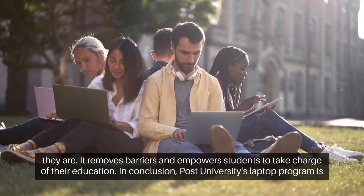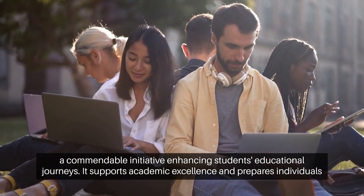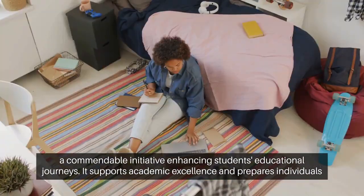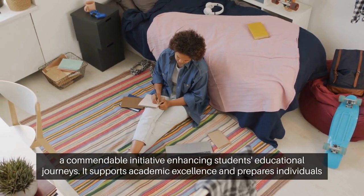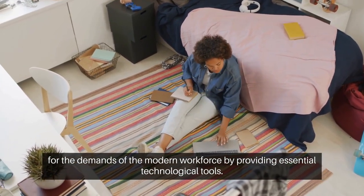In conclusion, Post University's Laptop Program is a commendable initiative enhancing students' educational journeys. It supports academic excellence and prepares individuals for the demands of the modern workforce by providing essential technological tools.